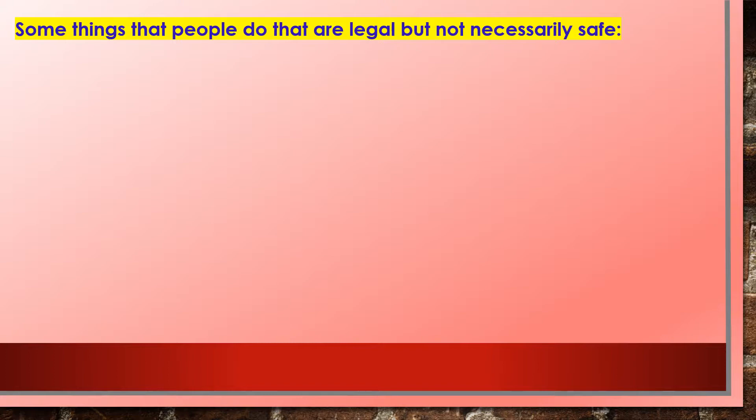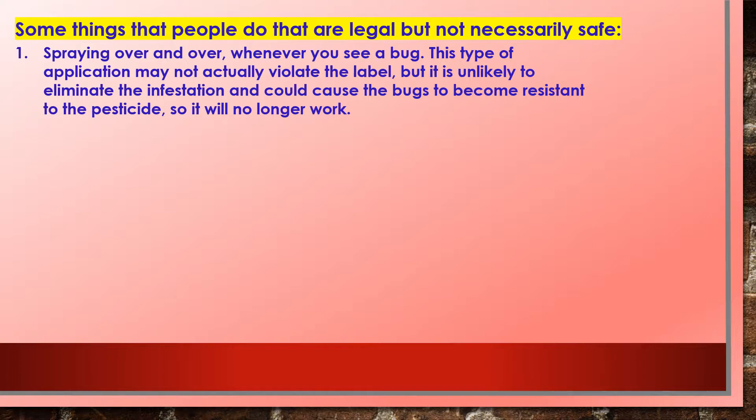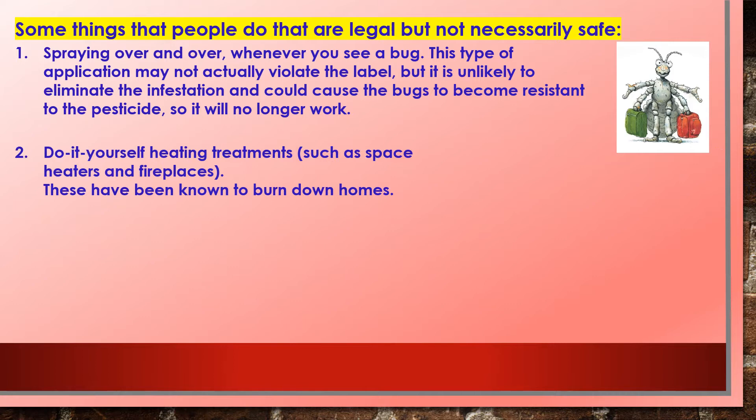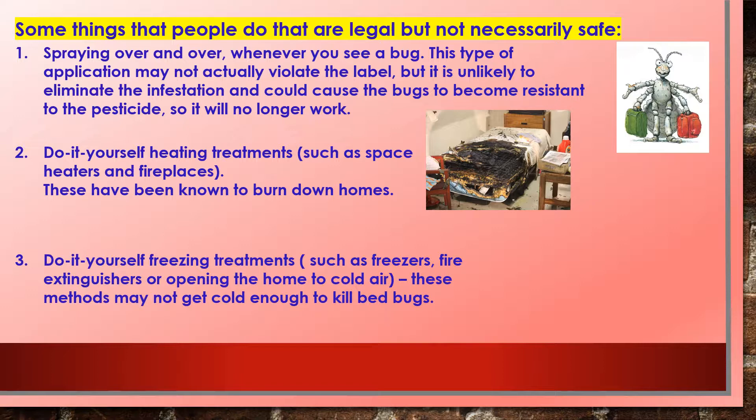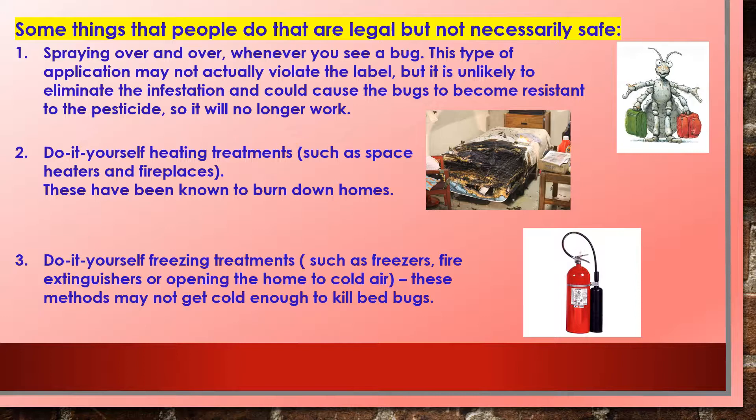Some things that people do that are legal but not necessarily safe: one, spraying over and over whenever you see a bug — this may not violate the label but is unlikely to eliminate the infestation and could cause bugs to become resistant to the pesticide. Two, do-it-yourself heating treatments such as space heaters and fireplaces — these have been known to burn down homes. Three, do-it-yourself freezing treatments such as freezers, fire extinguishers, or opening the home to cold air — these methods may not get cold enough to kill bed bugs.